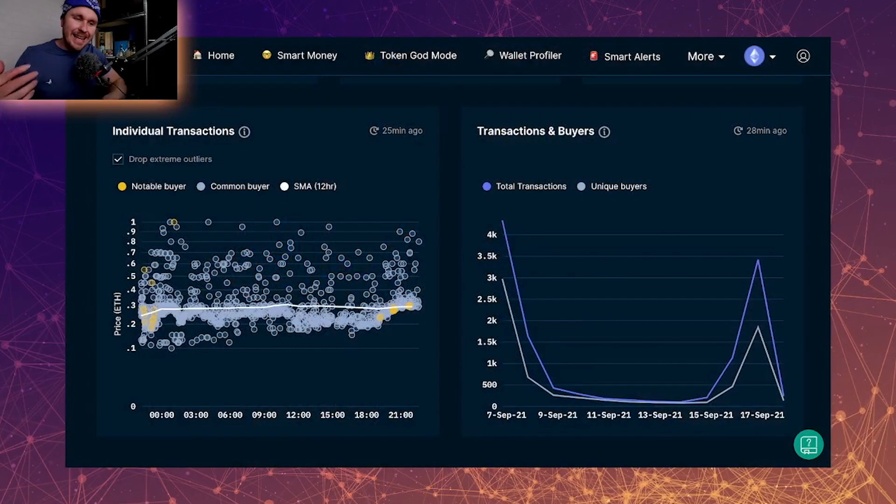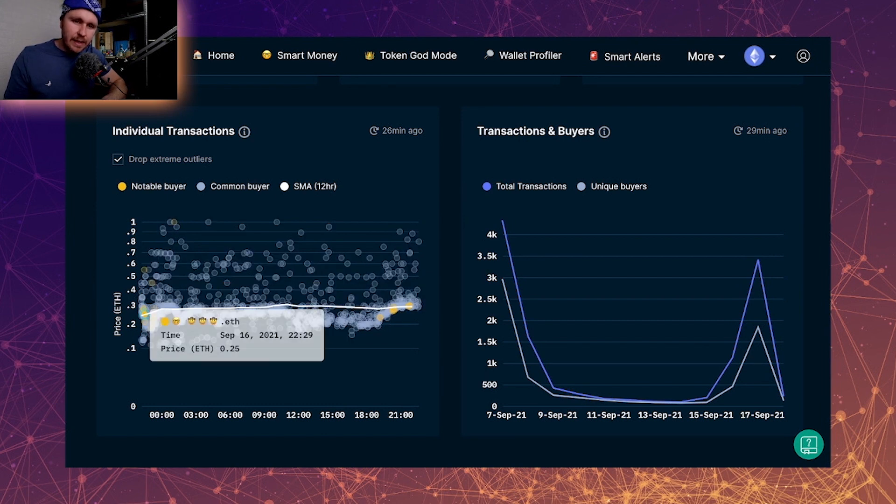Let's jump over and have a look at the individual transactions and see who's buying these Axolotls. The notable buyers are denominated by the yellow dots here, and what you can see is there's a giant cluster on the 16th — so yesterday. Now we're into the 17th and there's been more notable buyers. What we're seeing here is that people that are notable within the space are starting to see this project, see the strength, and they're starting to ape in — which is a really good show of strength for this project.